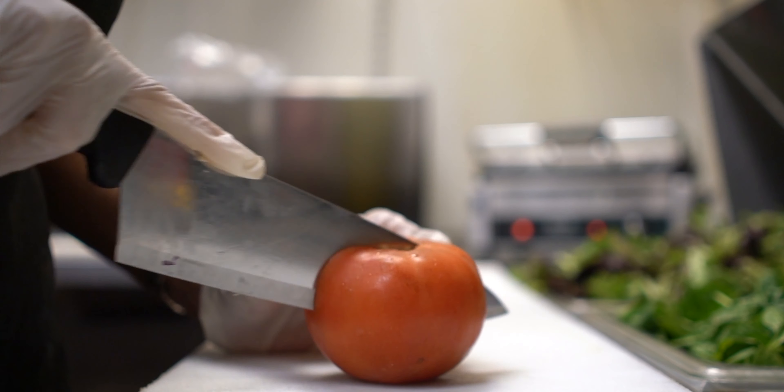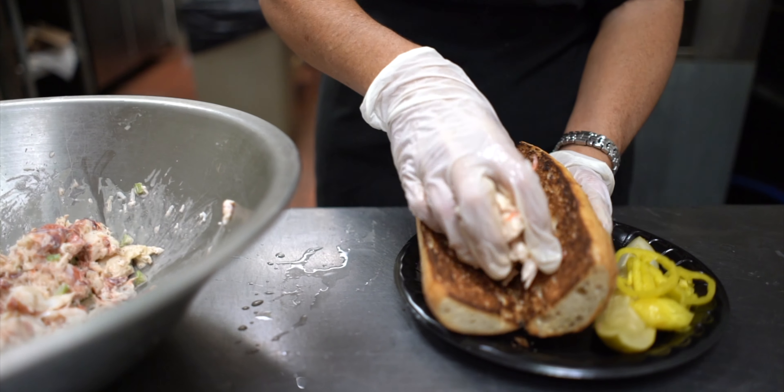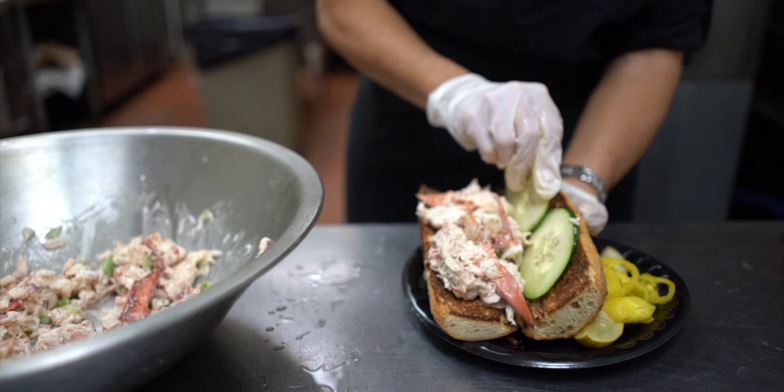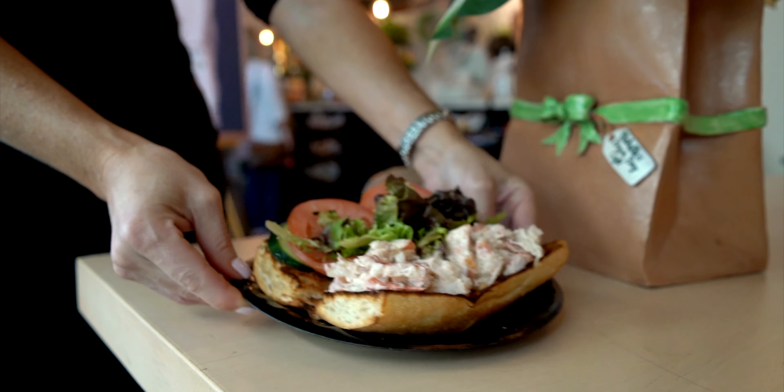That roll is toasted to order, with a little sliced tomato, fresh greens, and thinly sliced cucumber. I think every single time we've handed one of our customers a lobster roll, their face lights up at the size and at the amount of fresh lobster that's included. And we know we've done our job.